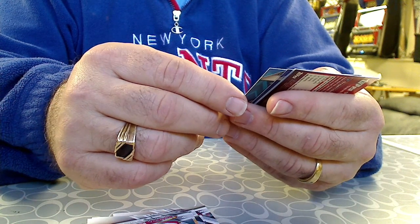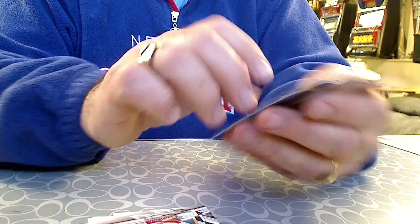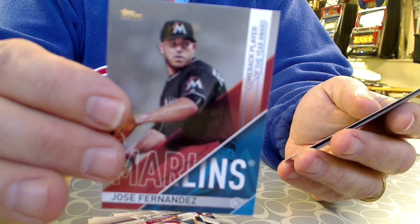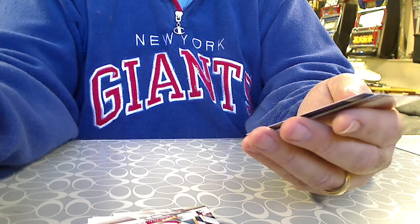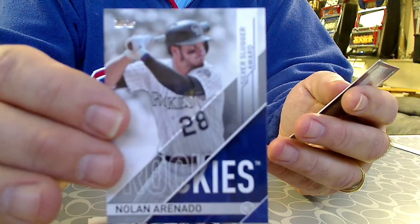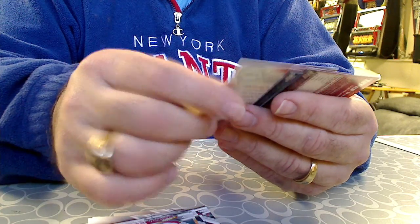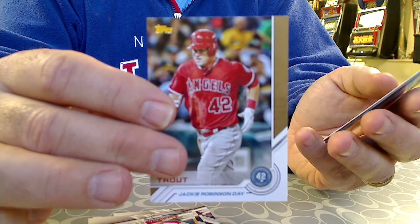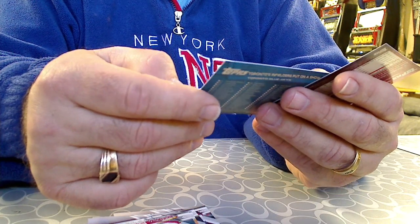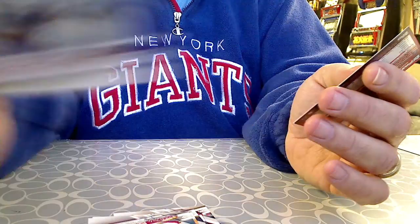We got an awards card — Comeback Player of the Year Award from the Marlins: Jose Fernandez. And then another award card — Nolan Arenado, the Silver Slugger Award. And a Jackie Robinson Day card of Mike Trout. So this pack was full of inserts. And then Northern Highlights — Toronto's infielders put on a show. There's a regular card from the set.